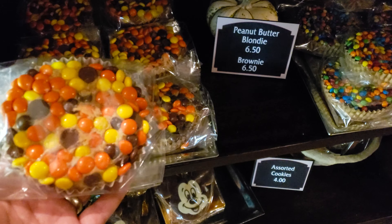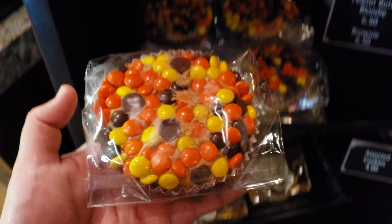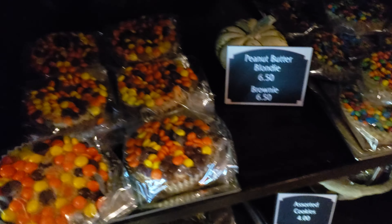They have these amazing peanut butter blondies and brownies — these are massive, you can see it in my hand. They also feature these on our Instagram account over at food at Disneyland. Check it out, they are cool.